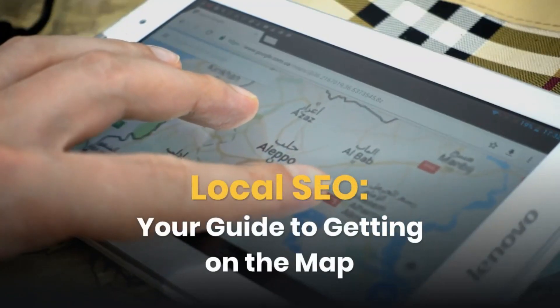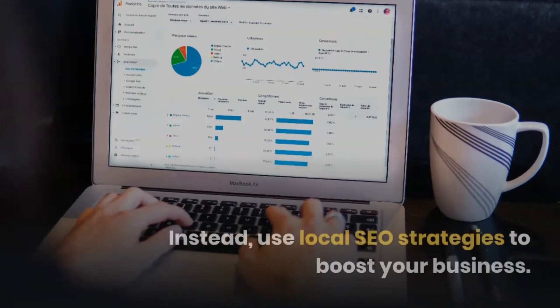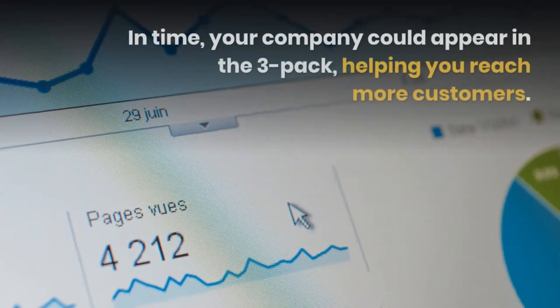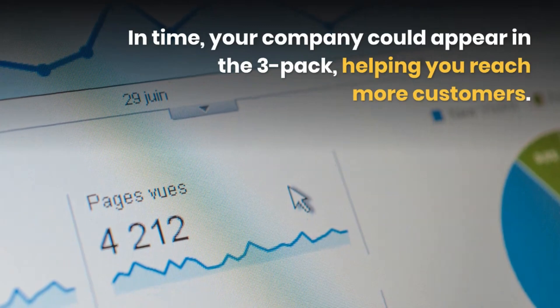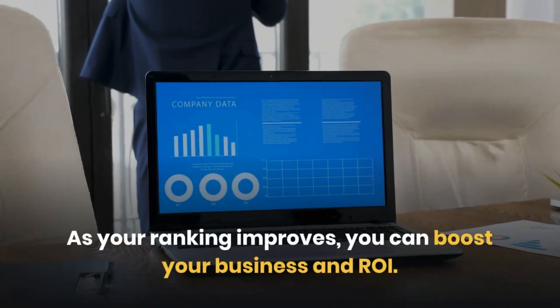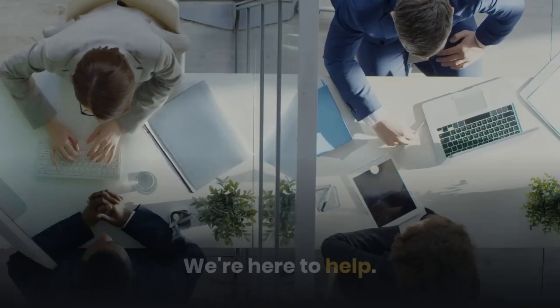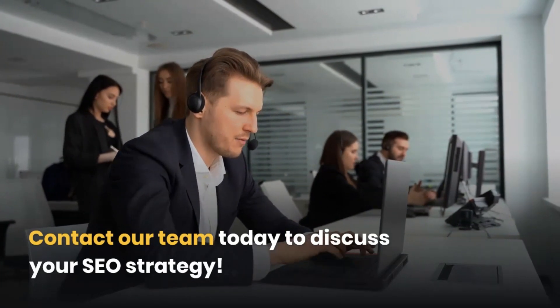Local SEO: your guide to getting on the map. Don't let your ranking drop. Instead, use local SEO strategies to boost your business. In time, your company could appear in the three-pack, helping you reach more customers. As your ranking improves, you can boost your business and ROI. Eager to get started? We're here to help. Contact our team today to discuss your SEO strategy.